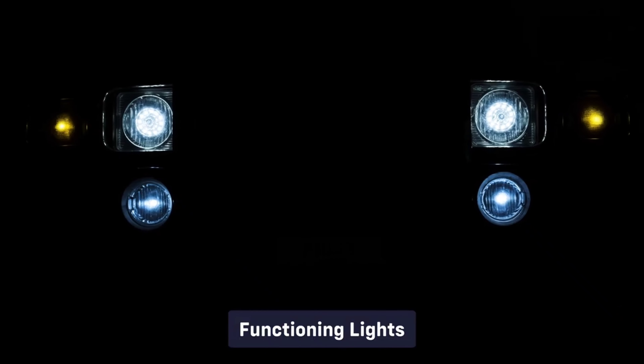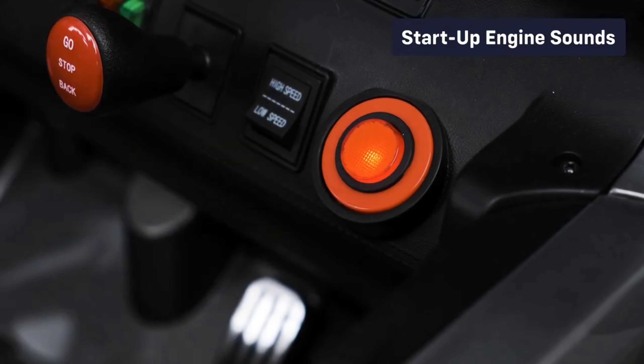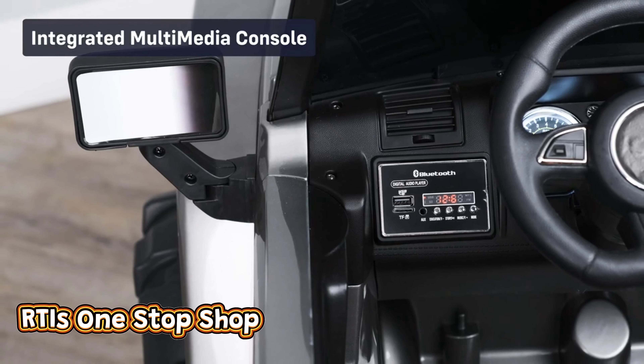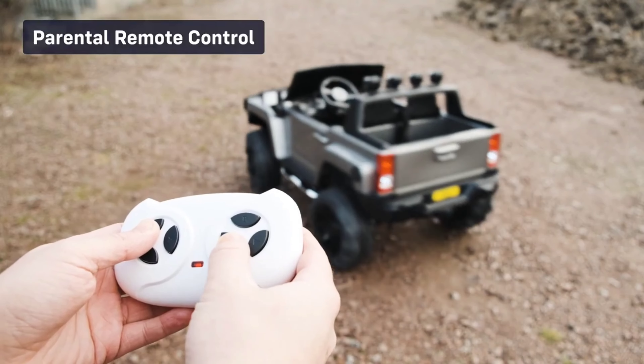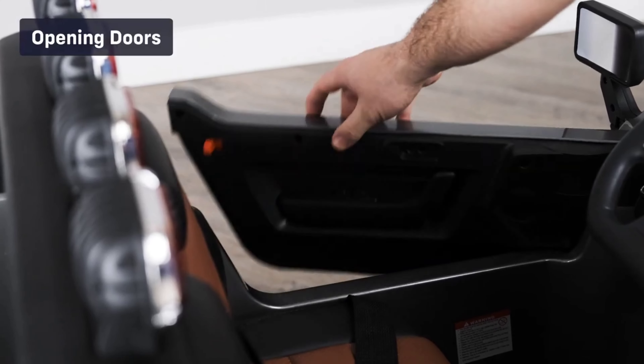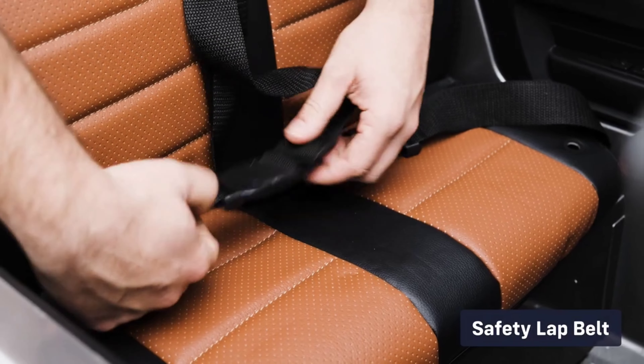Let's take a look at some of the standard features: functioning lights, start-up engine sounds, integrated multimedia console, 2.4 gigahertz parental remote control, functioning horn, opening doors, and a safety belt.